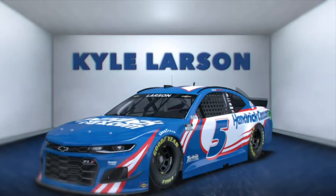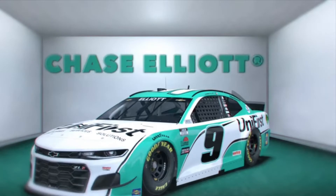This Chase Elliott scheme is probably one of my favorite schemes. The teal and white goes super well together and I feel like they did it perfect — not overdone but not underdone.